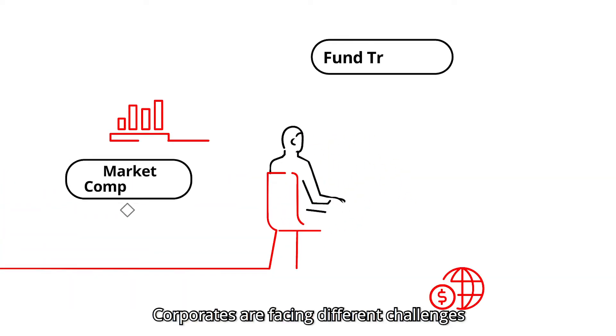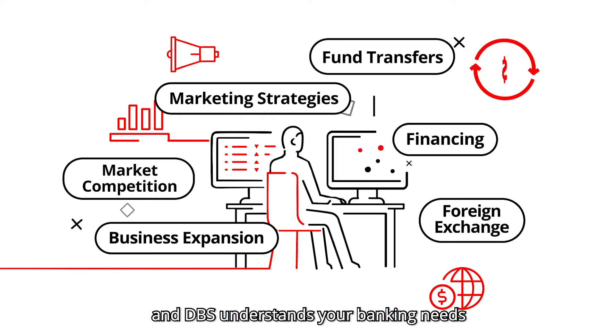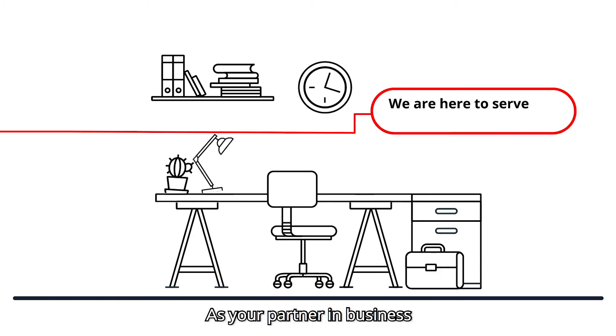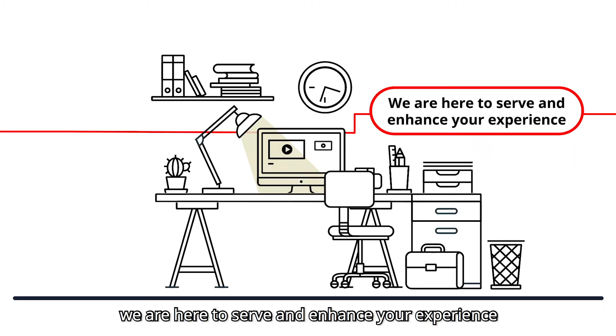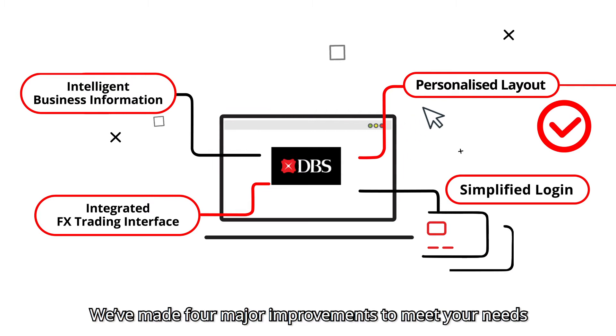Corporates are facing different challenges when running the business, and DBS understands your banking needs and concerns for daily operations. As your partner in business, we're here to serve and enhance your experience. DBS has totally upgraded its corporate online banking platform. We've made four major improvements to meet your needs.